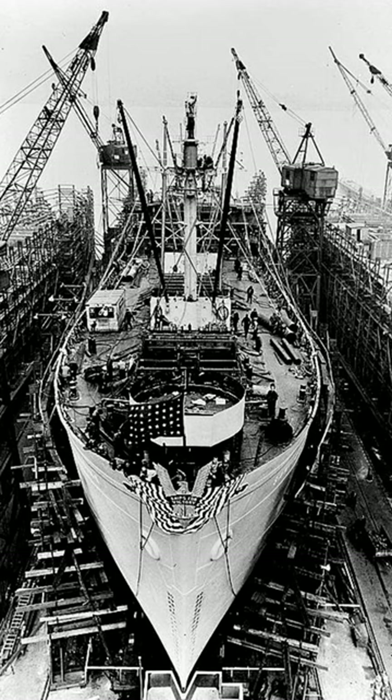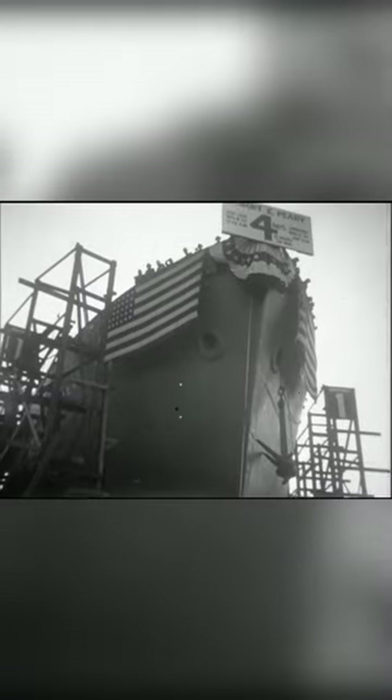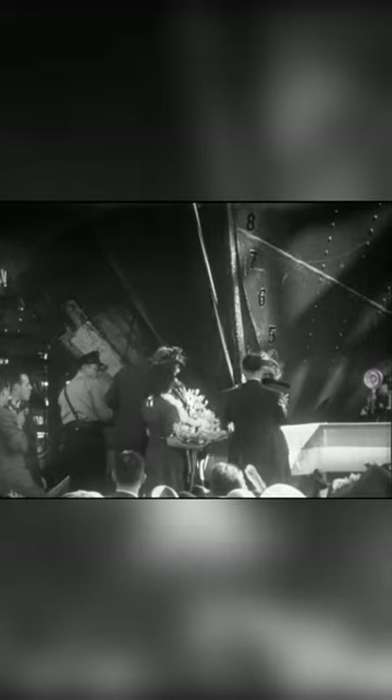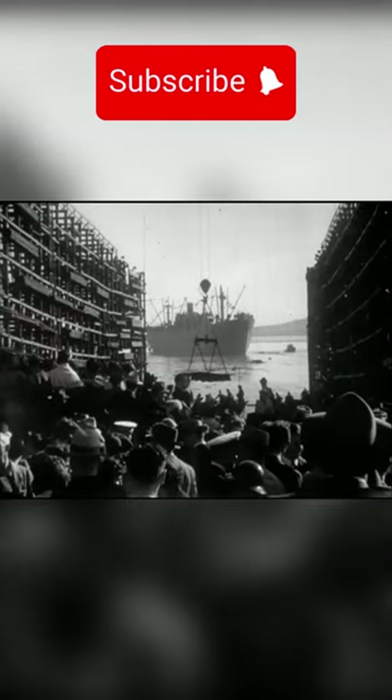However, this is nothing when compared to the record set during the construction of the SS Robert E. Peary, which was launched on November 12, 1942, just four days, 15 hours and 29 minutes after the keel was laid down.